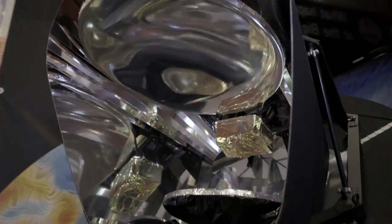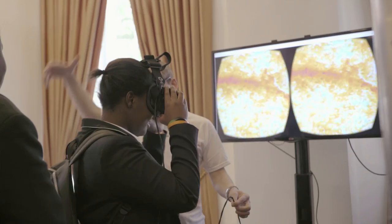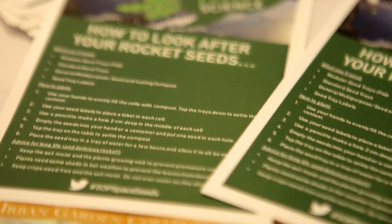This Planck satellite takes photographs of the universe as it was about 380,000 years after the Big Bang. These are seeds that have been up into space — Tim Peake had these on the International Space Station.